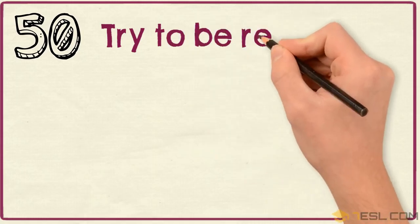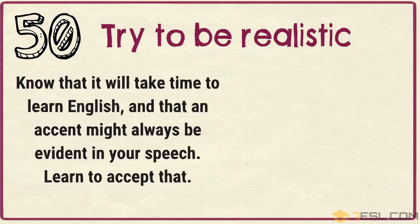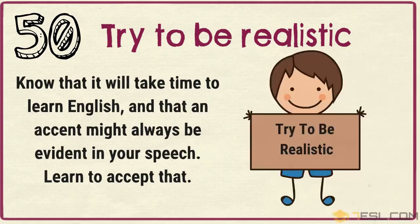Tip 50: Try to be realistic. Know that it will take time to learn English and that an accent might always be evident in your speech. Learn to accept that.